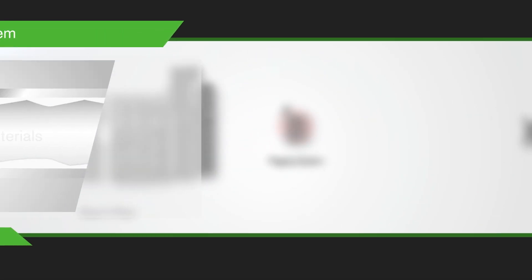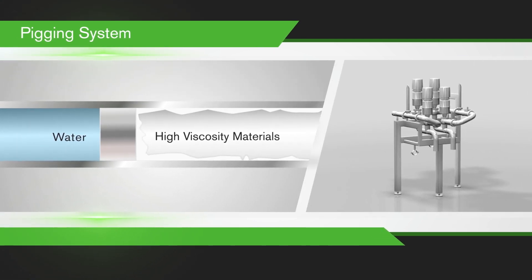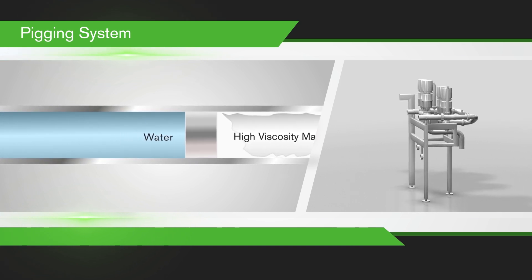Purging of pipelines with water at the end of production is not efficient for high viscosity and high-value materials, so like the Dongying plant, a number of pigging systems have been installed to minimise product losses.